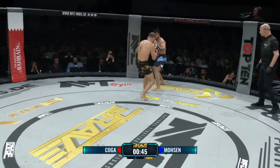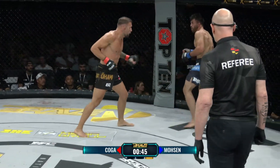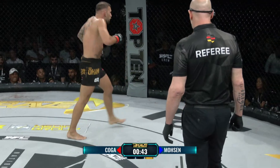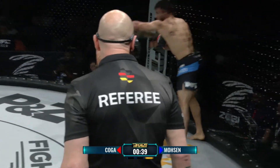Mosen versucht das zu überspielen, aber ich glaube, der ist wirklich angeschlagen. Er geht zurück, macht nicht mehr viel. Koga muss jetzt eigentlich nachsetzen, um dem Ding seinen Stempel aufzudrücken und alle Zweifel aus dem Weg zu räumen, wer hier der Sieger sein kann.